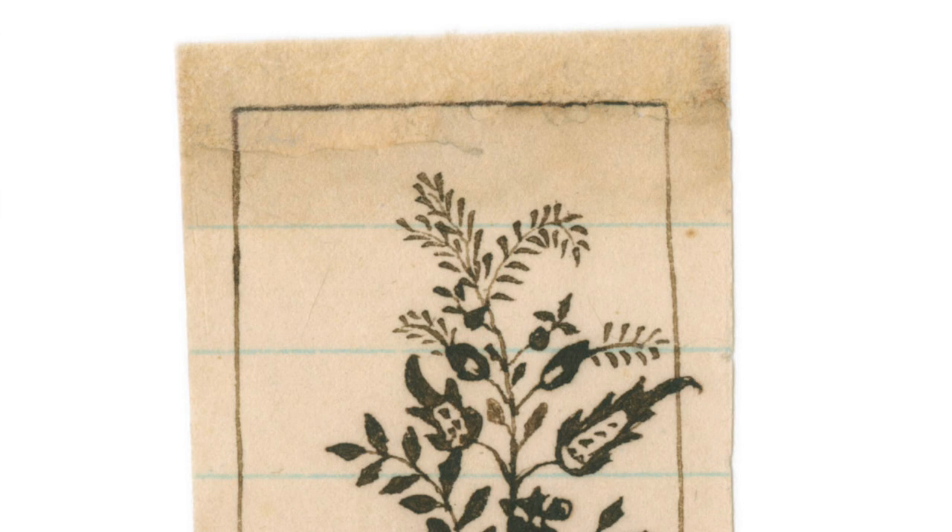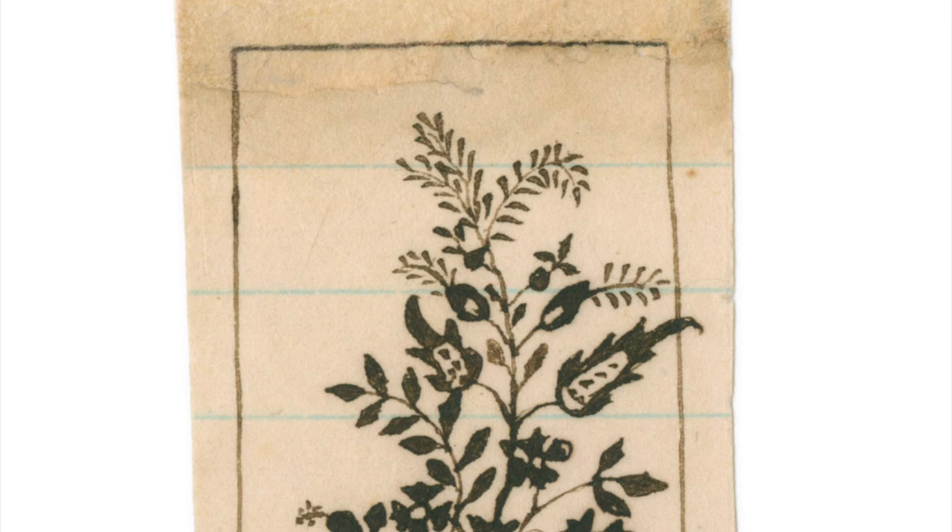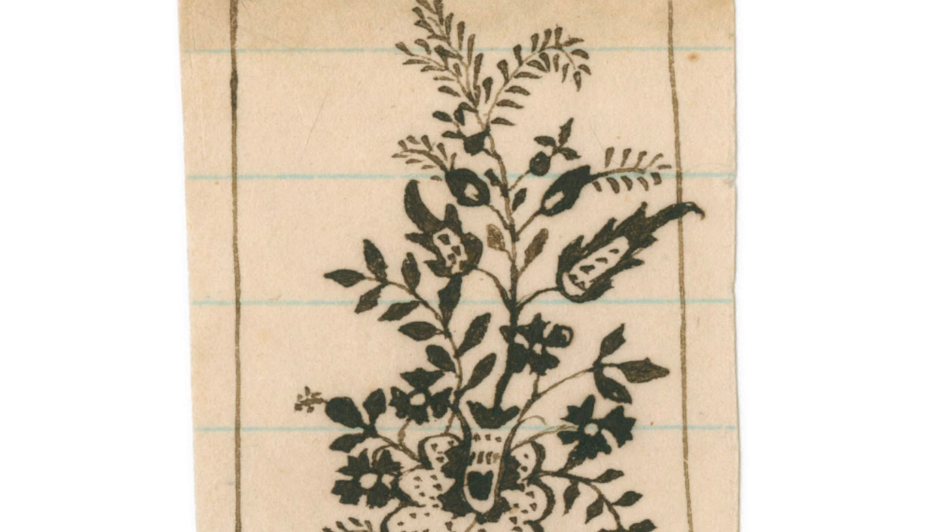When I saw this downstairs in the flat files, I knew right away I had to have it. What does that even mean? To have it. It's not mine. But maybe while we're looking at it, for now, it's ours.